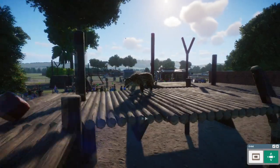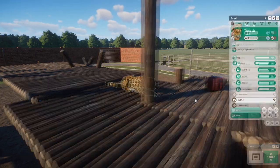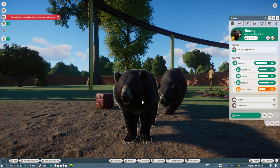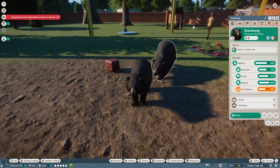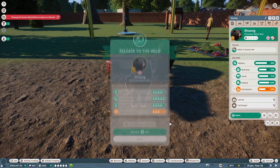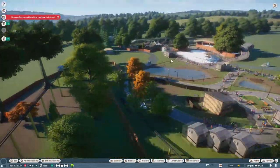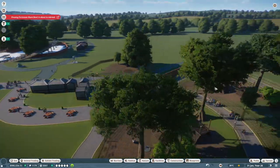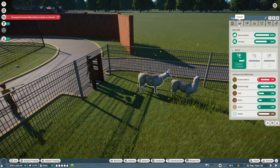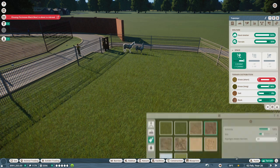While waiting for our llamas, our jaguar is playing soccer with the fire hose ball — very cool indeed. Our llama has arrived. But wait — the Formosan black bear is about to inbreed; we're going to stop that quick, fast, and in a hurry. We have two females and one male, so let's release one female to the wild — 310 conservation credits, that's what I like to see. And our llama has now arrived at the zoo.